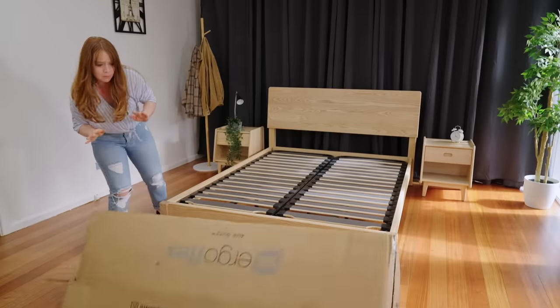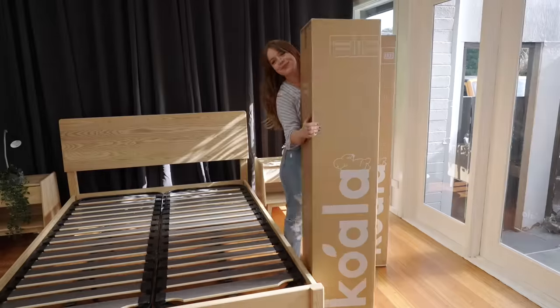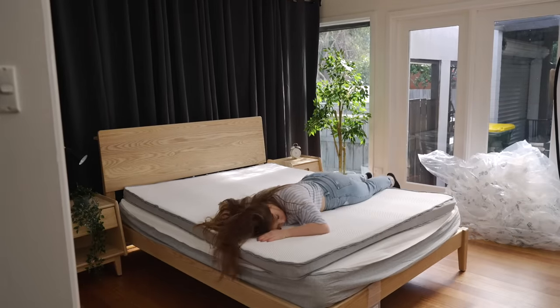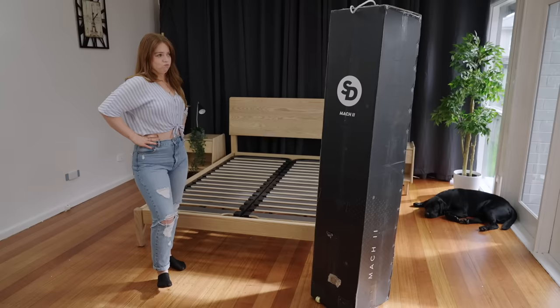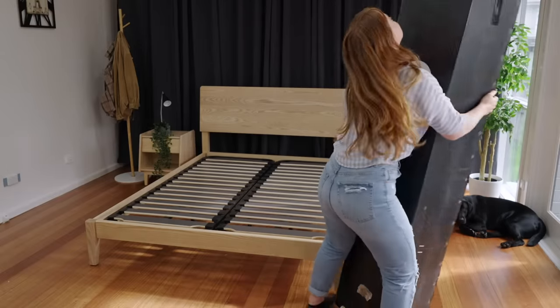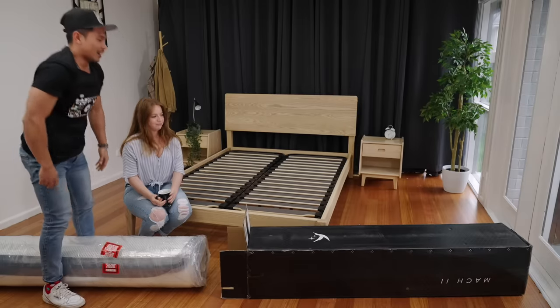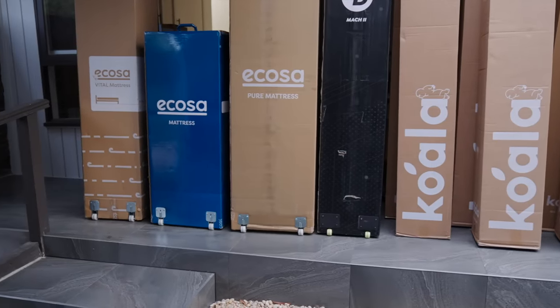I'm sure you've seen the videos of all these brands with their mattresses coming to life after unboxing — that's kind of the whole appeal of a bed in a box. But let me tell you, some of these mattresses are heavy. You're definitely going to need a friend to help you move the box once it's been delivered, because some weigh as much as 70 kilos. The Ecosa Pure mattress weighs in at a huge 70 kilos, but they made it easier with a handle and wheels built right into the box — this is true for all Ecosa mattresses, so shout out to them.